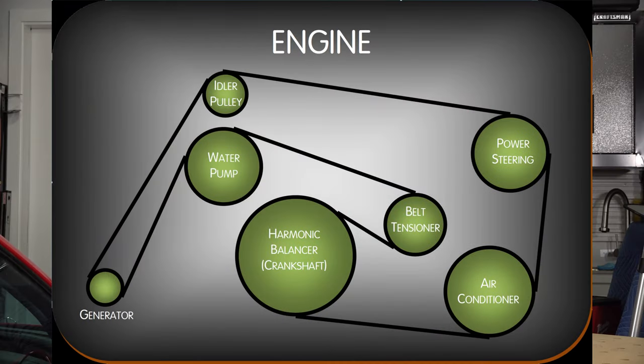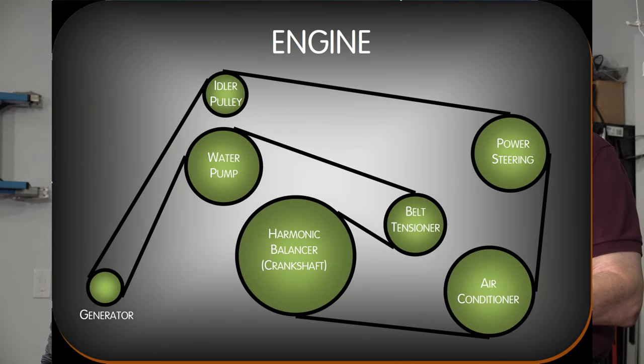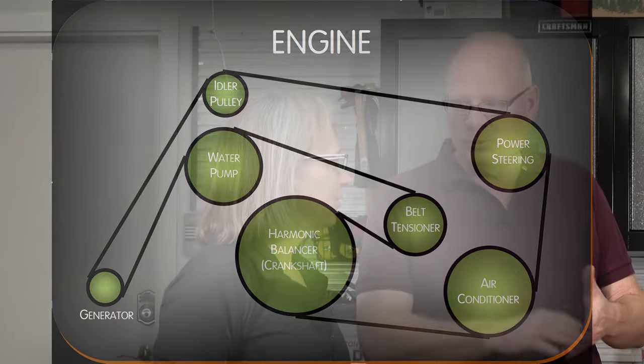Your engine powers the rear wheels, but it also powers through a serpentine belt — it spins other things. If it breaks, you lose air conditioning, power steering, everything, including the water pump. We're also going to change that harmonic balancer.